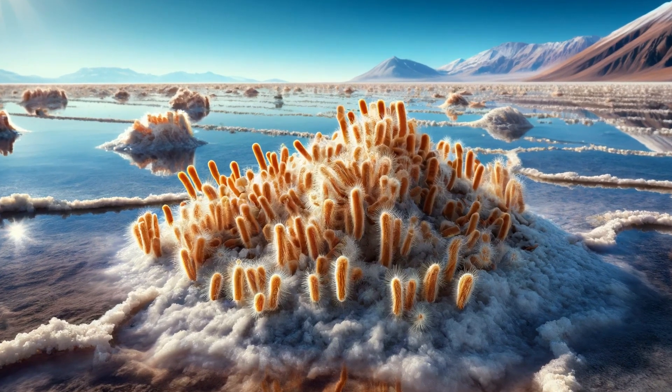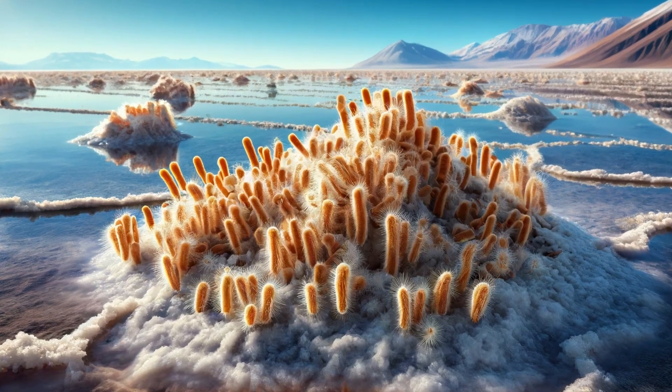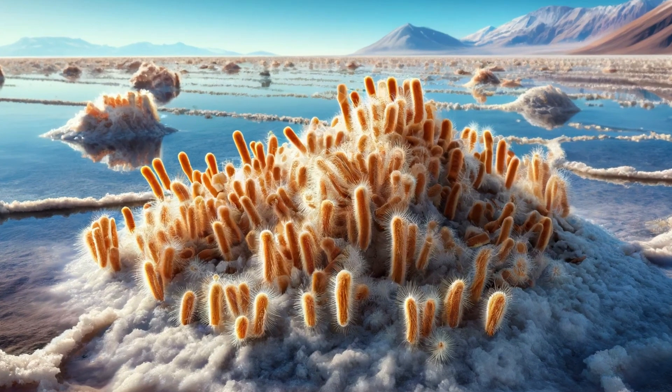Halobacterium. These are halophilic, salt-loving archaea that thrive in extremely salty environments, such as salt lakes and salt mines.